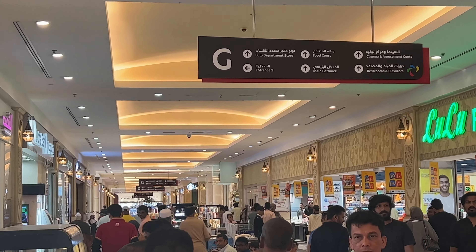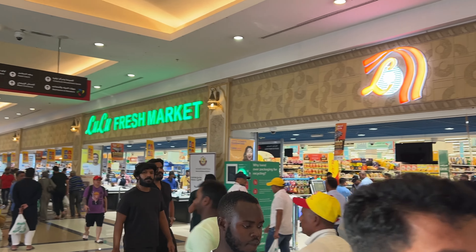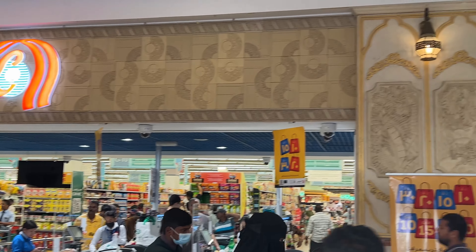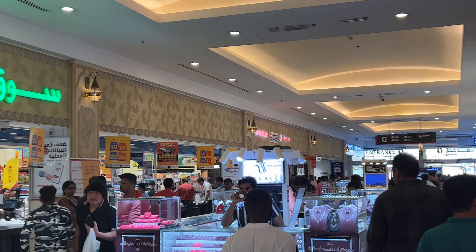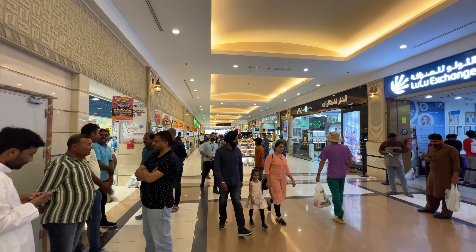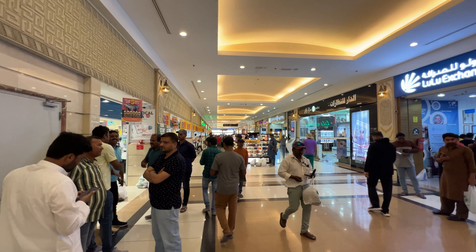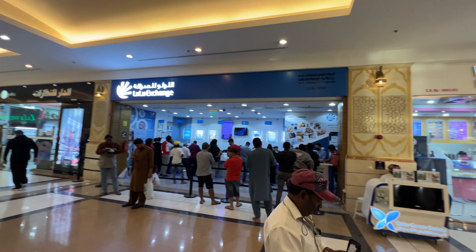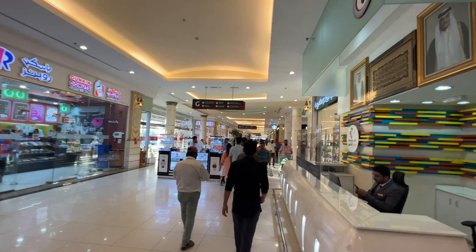I will share the internal view, which is very beautiful. You can see the lighting arrangement and everything sequentially — the shops and everything. How systematic it is — it is mind-blasting.